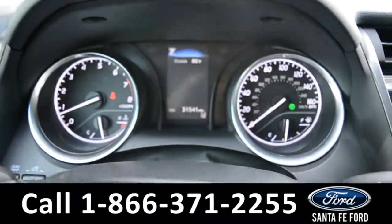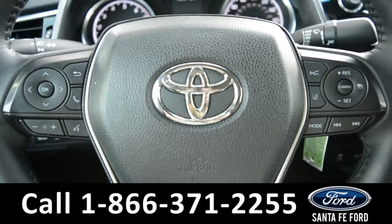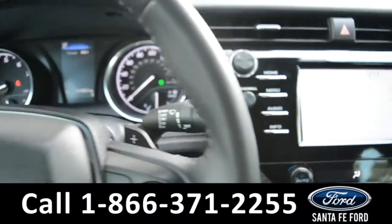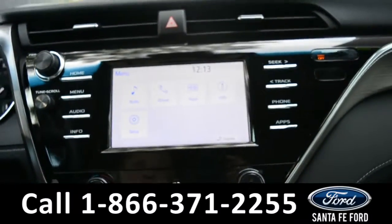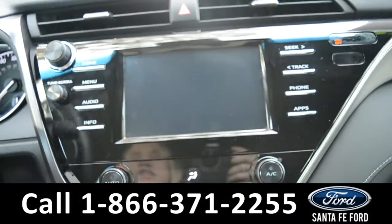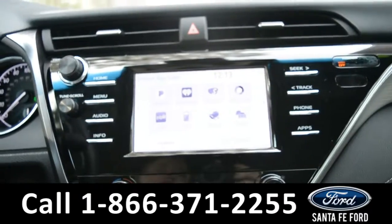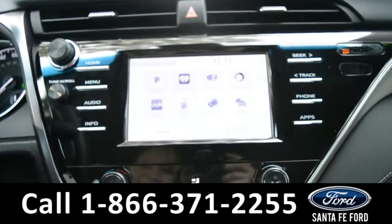Here's a quick look at the dash. The steering wheel has Bluetooth, media, and cruise controls. The media center features an LCD screen, which does display the backup camera. There are also apps such as Pandora, iHeartRadio, Slacker, and Yelp, just to name a few.